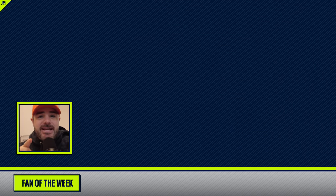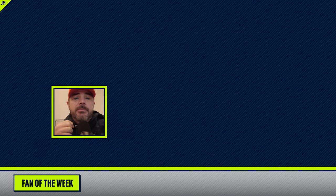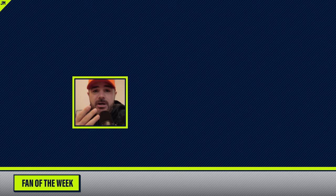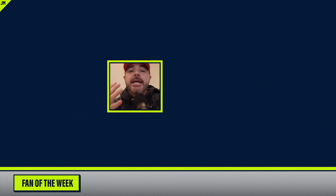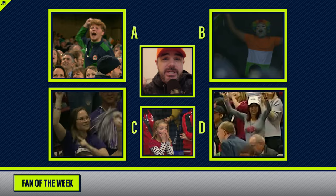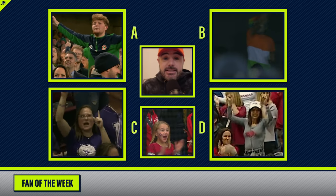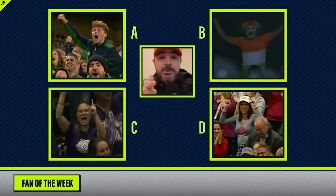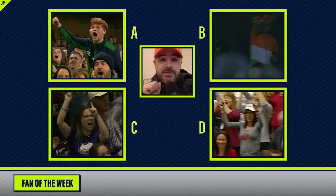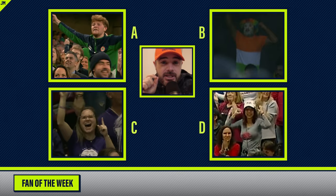And there you go — that was everything you missed that you never planned on watching. Thank you very much. Please subscribe to the channel, like, comment, all of that if you're enjoying these, as well as the breakdowns which will be coming out more regularly as MLB season and IPL season are about to start. Fan of the week — last week B1, this week A, B, C, D. Let me know in the comments. Thanks, see you later. Go Unicorns!